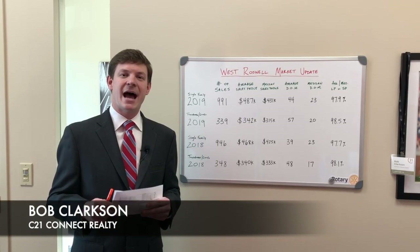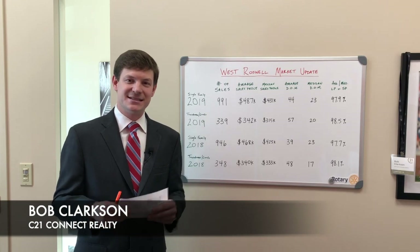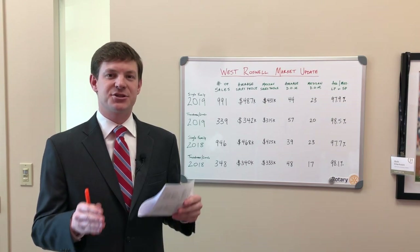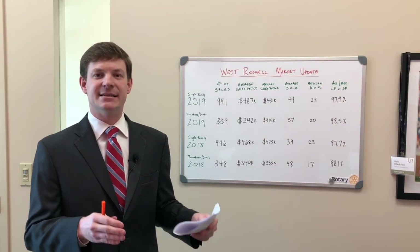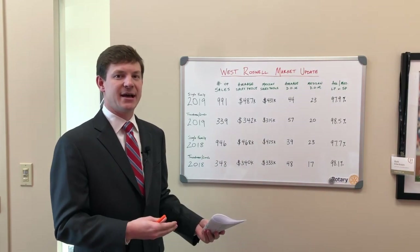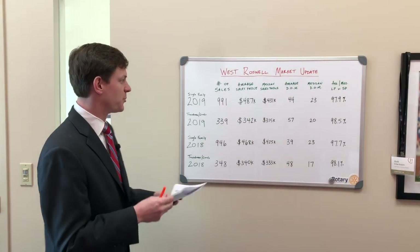Hey everyone, happy new year. Bob Clarkson, Century 21 here in Roswell. As we start 2020, I wanted to take just a couple of minutes and look back and see what the real estate market was like last year and compare it to 2018. So let's jump right into it.